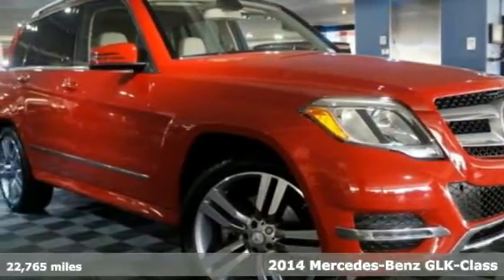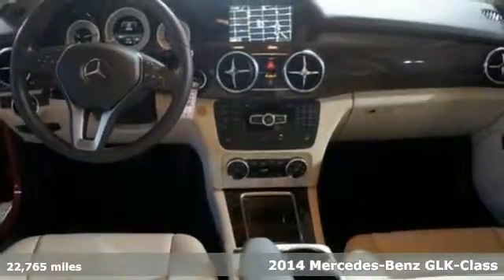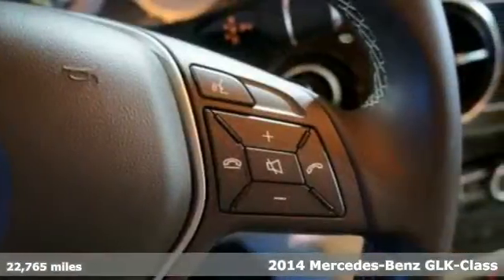Here's a 2014 Mercedes-Benz GLK class. Sure, there's the destination, but with this GLK, the getting there will be just as good.